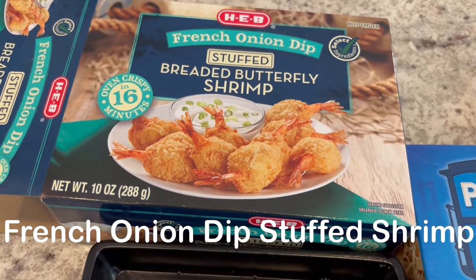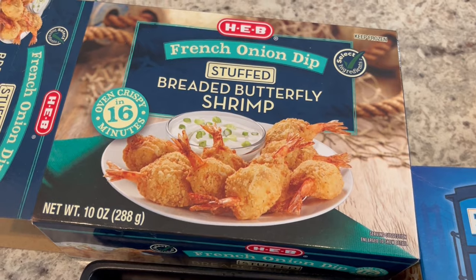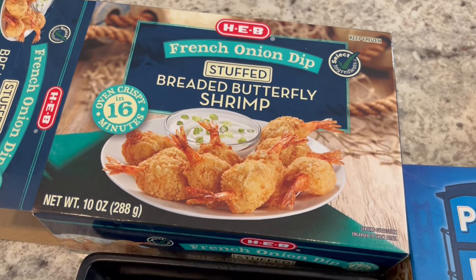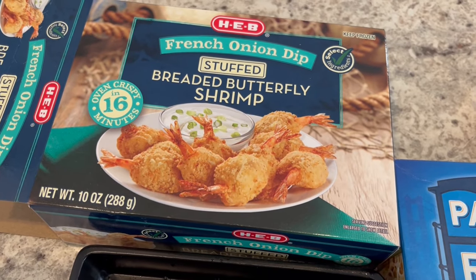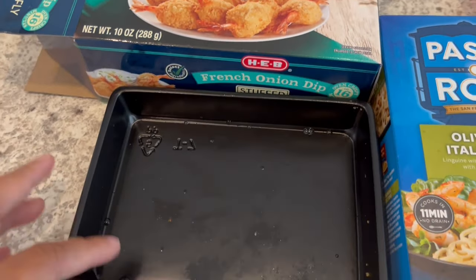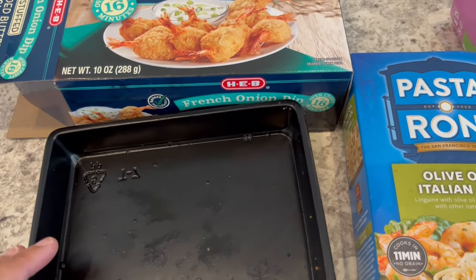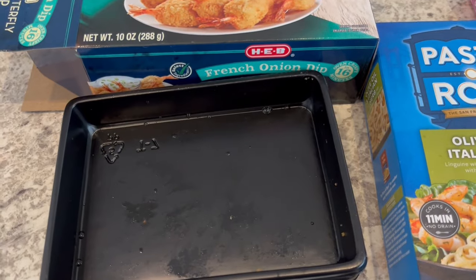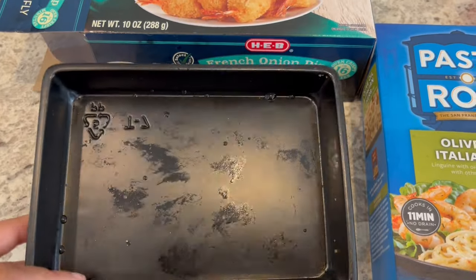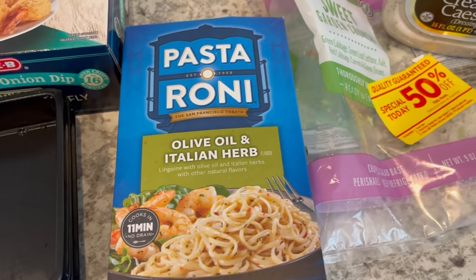For dinner tonight we are having these stuffed breaded butterfly shrimp. They have french onion on the inside — they are from HEB, which is a grocery store in Texas — and they're stuffed with a cream cheese base with onions and green onions. The way it comes packaged is two individual shrink-wrapped trays, so you can make one tray at a time. Twelve come in a box, so I just made all of them — Howard and I will get six each.